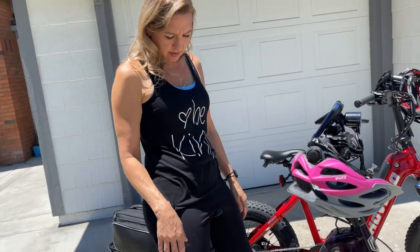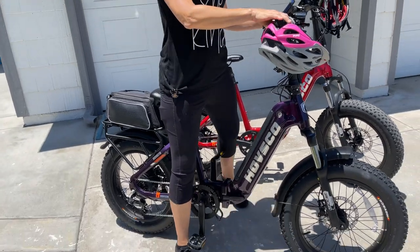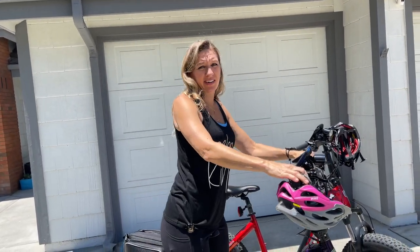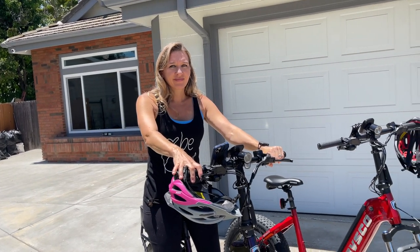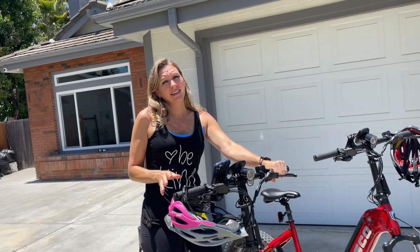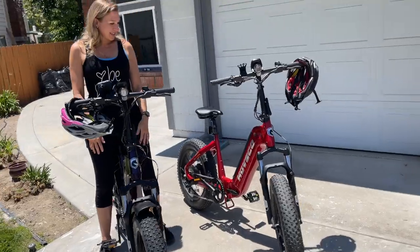They do make a front basket but I don't need it. Show them why they call it the step-through — see that, it's so easy to get on this bike! The other ones you have to put your leg up higher, a little bit harder. The greatest thing about this bike is it collapses and we can put both of them in our Prius — both bikes will fit in the back of the Prius when they fold up.